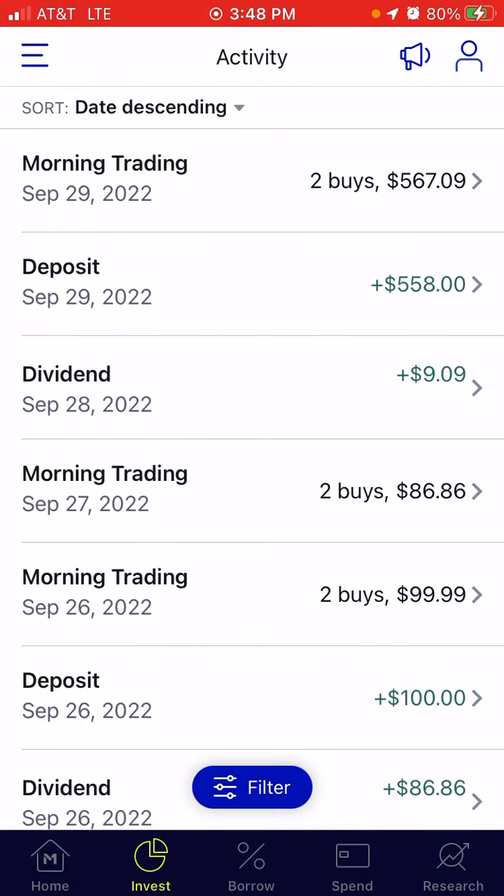It's good to see that these deposits are buying more and more shares because of the decline in the market. But I'm just waiting to see the actual gains.